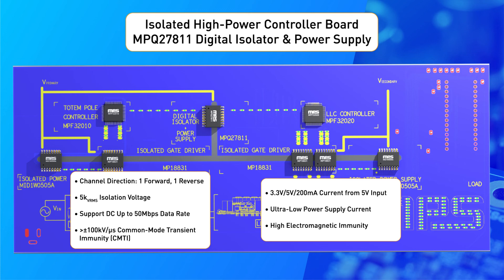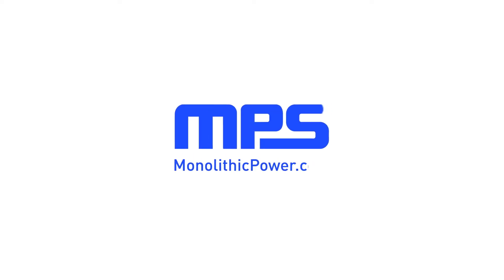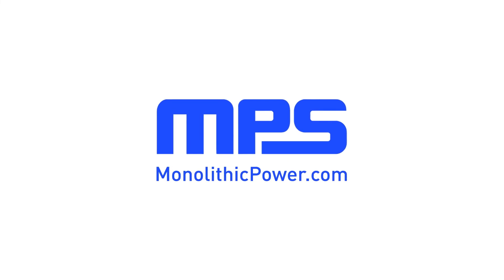To see more, visit our booth at Embedded World Conference. To learn more, visit monolithicpower.com. Like this video and subscribe to our channel to get the latest on our innovative new products.